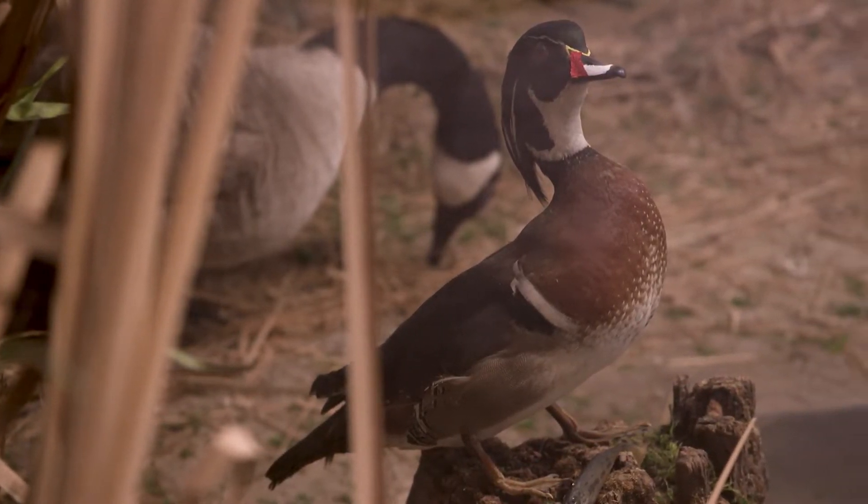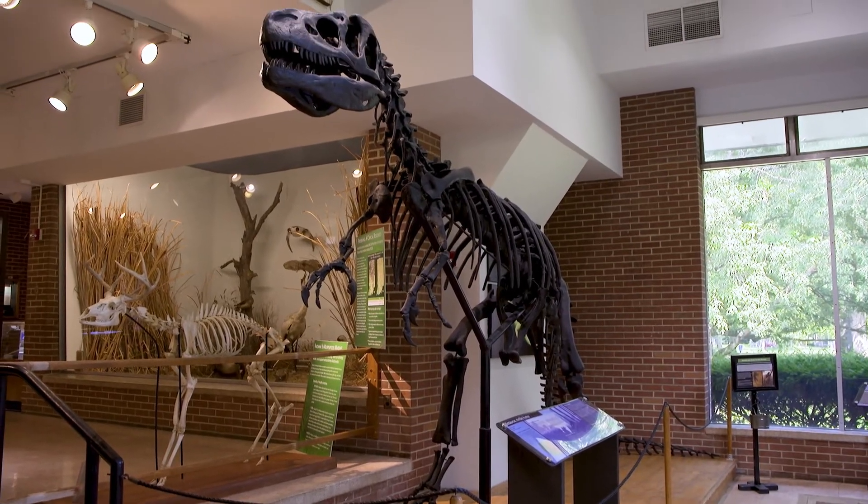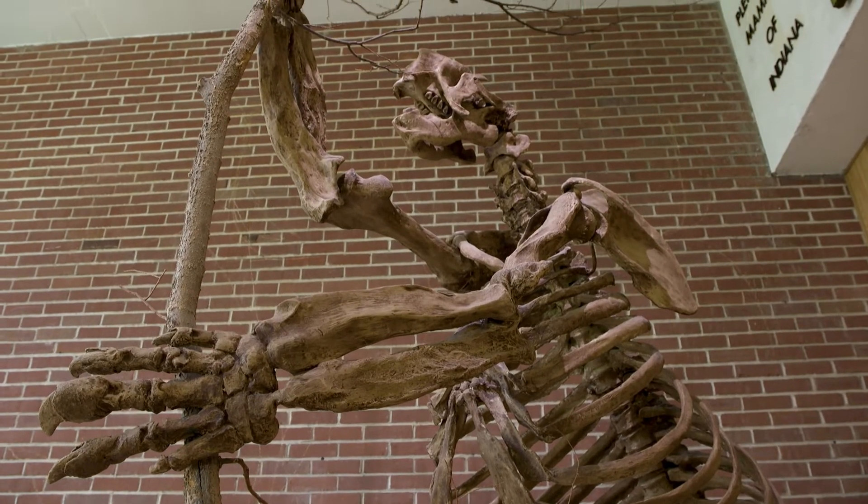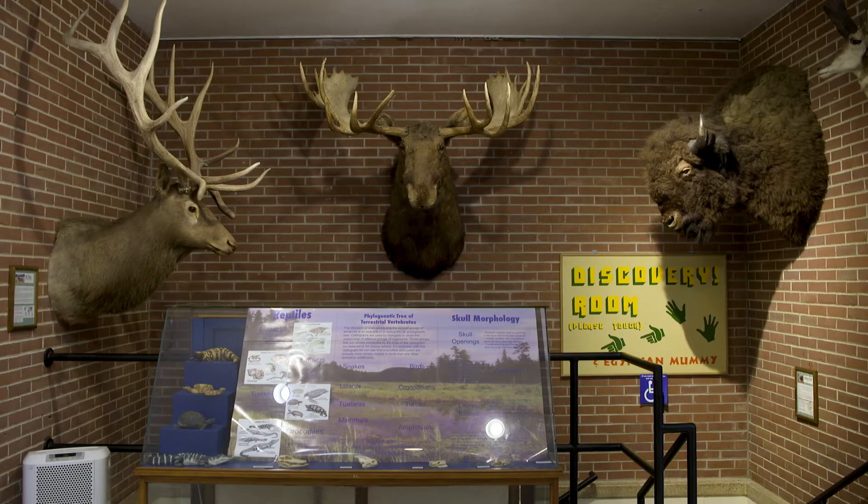Today, the Joseph Moore Museum houses some 55,000 specimens, spanning a mind-boggling 450 million years of history in eastern Indiana and western Ohio. When you come here, you understand this specific spot in Indiana, in the U.S., in the world, over time.